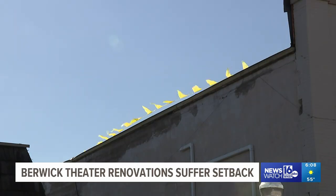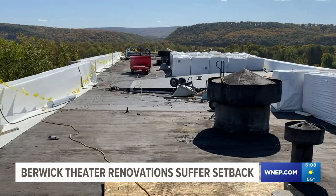The Berwick Theater received more than $250,000 in grant money to fix its roof. They knew that when they started to take off the old roof they would find some issues. They had funding from the USDA for overages, but unfortunately they found that there was more that needed to be fixed.